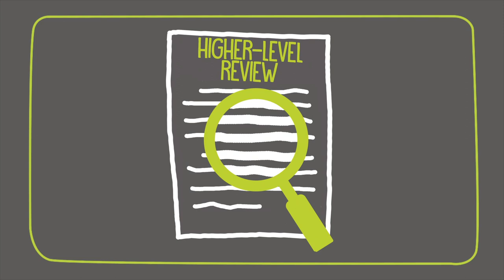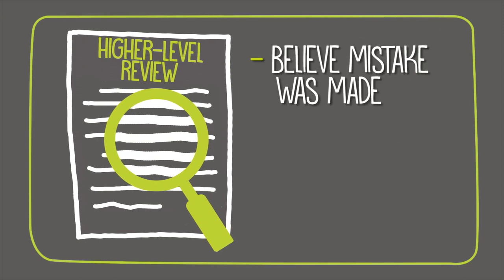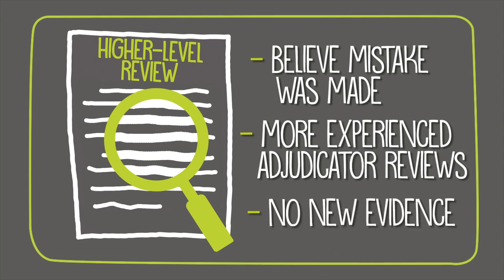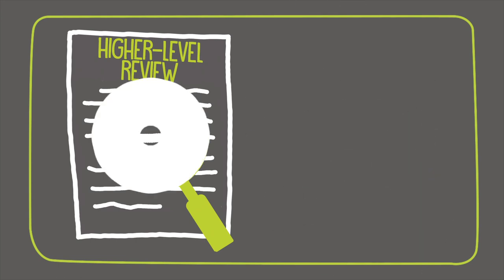The second option is a higher level review, which should be explored if you do not have new evidence and believe a mistake was made in your decision. An entirely new review of the claim will be conducted by a more experienced adjudicator, but no new evidence can be presented. The third option is through the Board of Veterans Appeals.